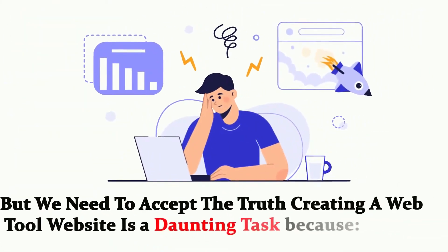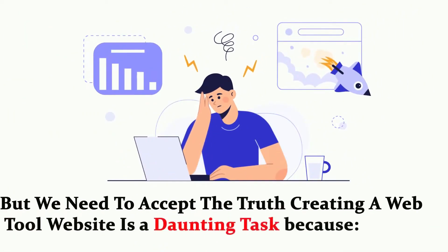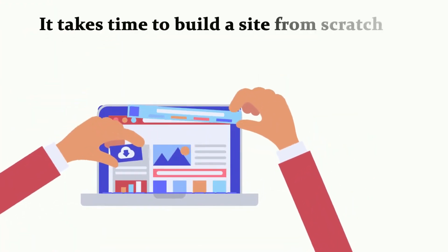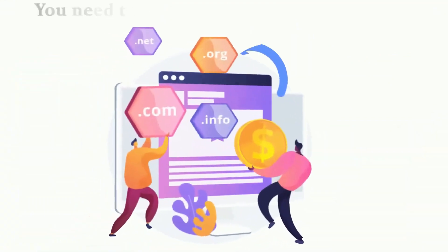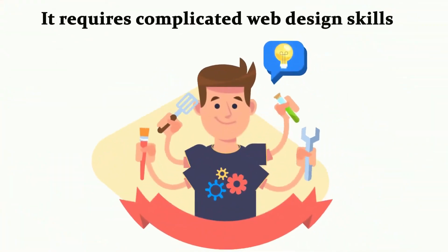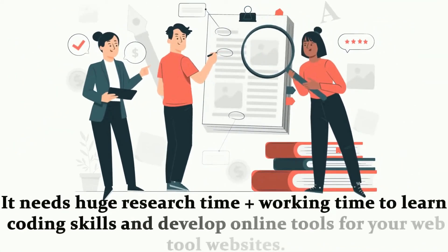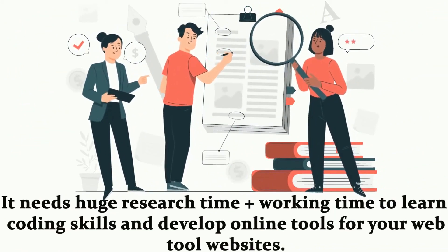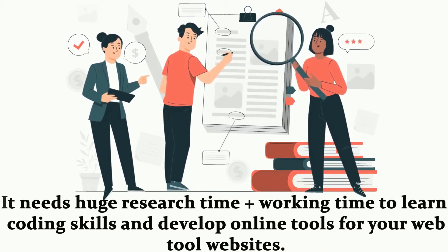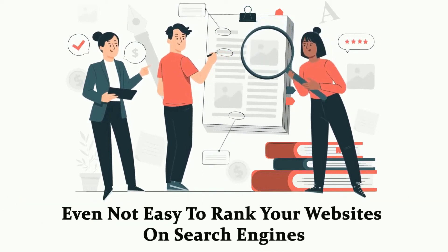But we need to accept the truth. Creating a WebTool website is a daunting task because it takes time to build a site from scratch. You need to spend huge money on hosting, domain, freelancers, and writing blog posts. It requires complicated web design skills, huge research time, working time to learn coding skills, and developing online tools for your WebTool websites. It's even not easy to rank your websites on search engines.